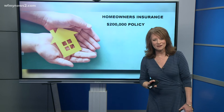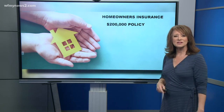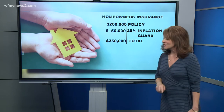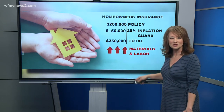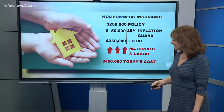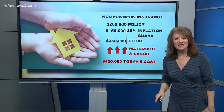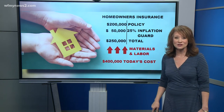Which brings me to this: if your home is insured for $200,000, the inflation guard that's already built in is 25%, making the total insurance coverage $250,000. The problem is, the cost of labor and materials has gone up because of inflation and has outpaced that 25%, which means today it might cost you $400,000 to rebuild that same home. But you're not insured for that amount — insurance is only going to pay the $250,000, not the $400,000.